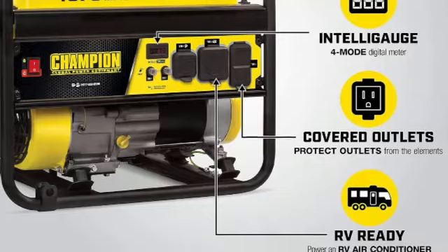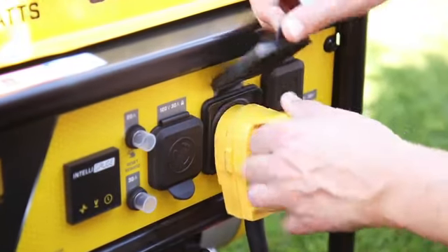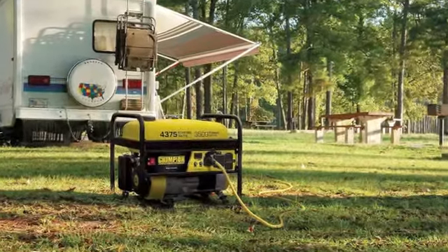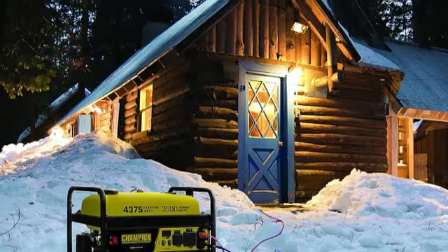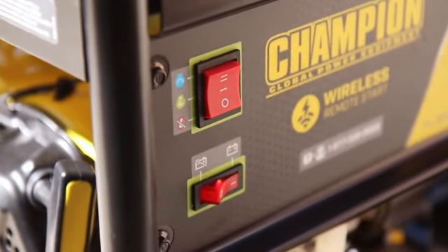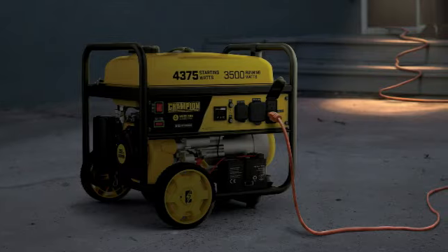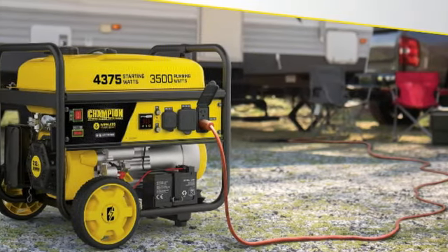This 3,500-watt model can run for 12 hours straight on a 4.7-gallon gas tank. Plus, it comes with a display panel that shows voltage, run-time, and frequency rating while it's on. It was easy to set up and came with a range of safety features such as covered outlets and an oil shutoff sensor, which made it safe for home use. During testing, we used it to power several household appliances in our 3,500-square-foot home, including a microwave, standard-sized fridge, coffee maker, laptop, TV, space heaters, and a deep freezer for up to 24 hours without a hitch.